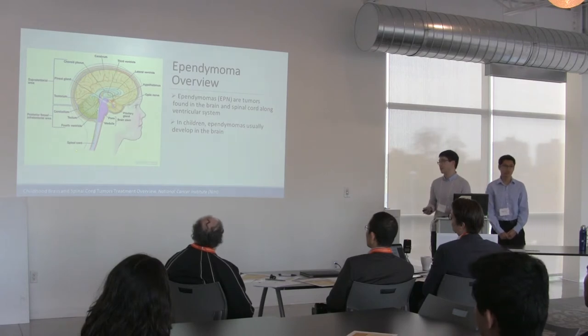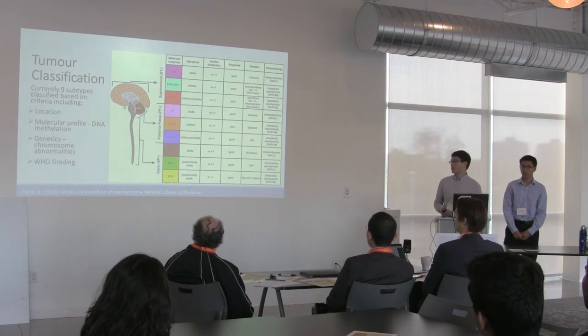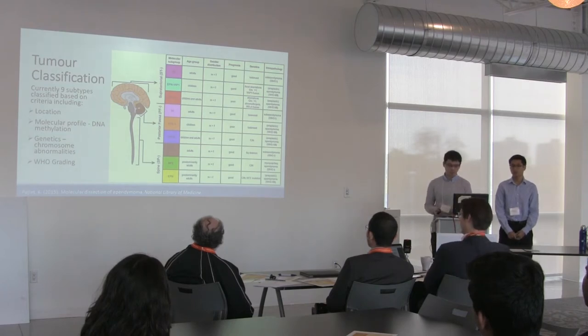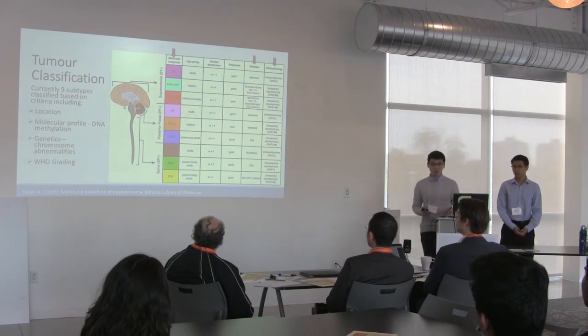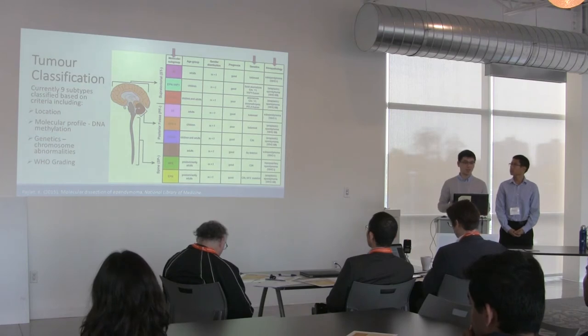You can separate the brain into a supratentorial and a posterior fossa region. In adults, it generally happens in the spine. Ependymomas are currently classified into nine subtypes based on criteria such as DNA methylation profile, chromosome abnormalities, and the World Health Organization tumor grading.